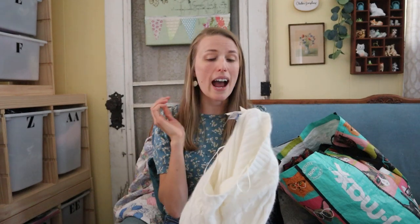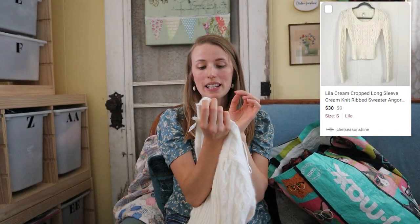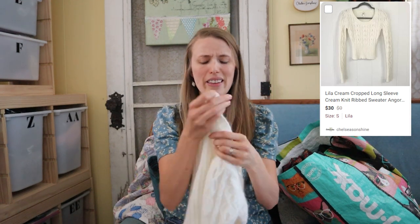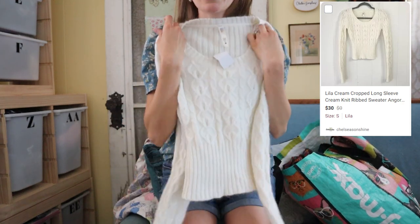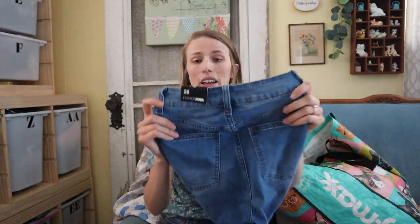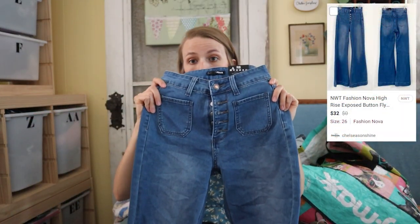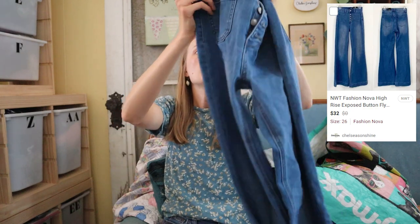First off is this brand — I don't know it personally. It's Lilu, L-I-L-U. The reason I picked this up is because it is 30% angora rabbit hair, 10% wool, and 60% nylon. I thought this was kind of like a Y2K fit — it's cropped, really fitted, with those super long sleeves. Next, these are Fashion Nova pants — not a great brand, but the style is really good. They're button fly, flare, and they look to have a very long inseam, so I decided to pick them up.